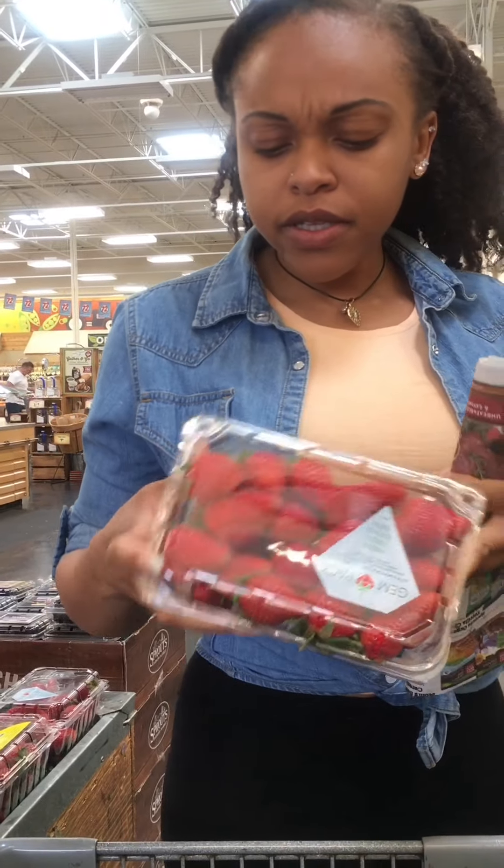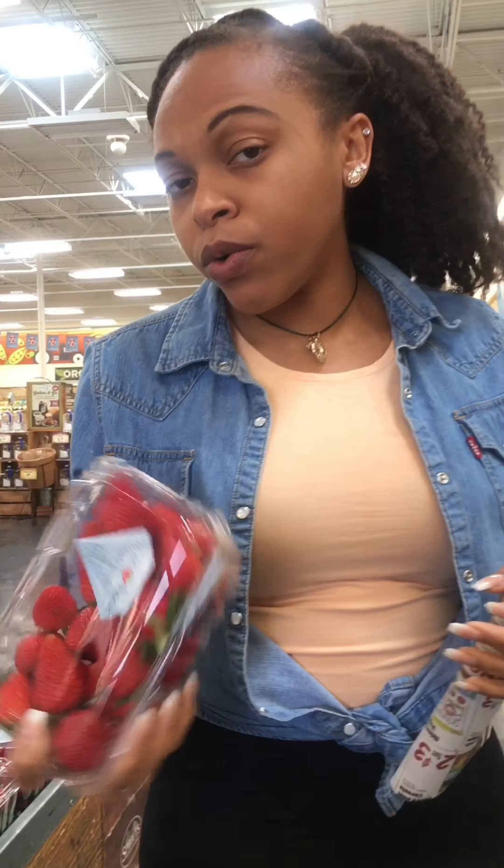When you have your strawberries, make sure they're nice and red. And of course you can still go organic.